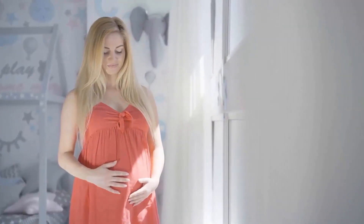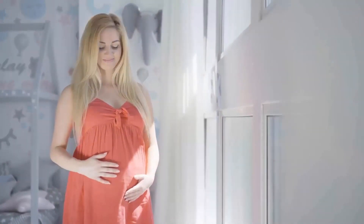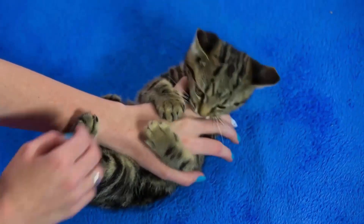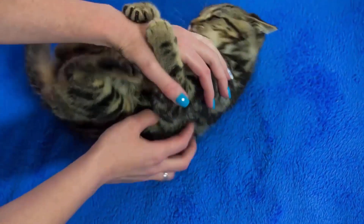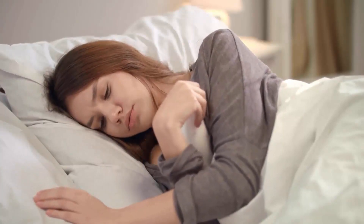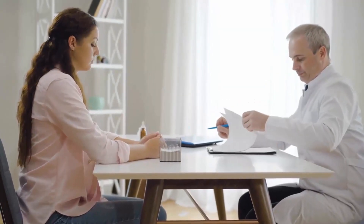Toxoplasmosis can pose serious risks for pregnant women and people with weakened immune systems. Cat scratch disease is caused by the bacterium Bartonella henselae, which is commonly found in the saliva of infected cats. It is transmitted to humans through scratches or bites from infected cats. Symptoms may include fever, fatigue, headache, and a general feeling of illness. Most cases of CSD resolve on their own, but in some rare instances, complications can occur.